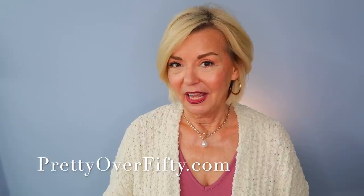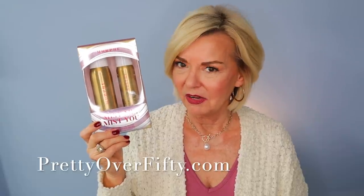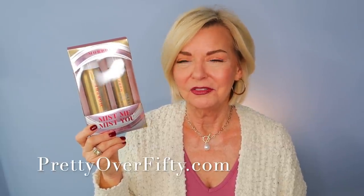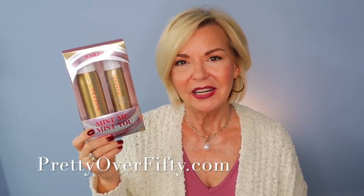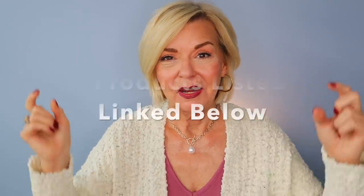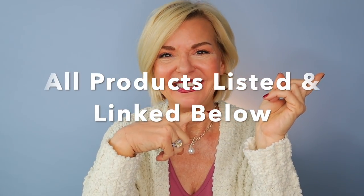I was shopping in Ulta the other day and found a great little Christmas gift set — I thought it was so great that I bought it for myself. That got me thinking about what other great gift ideas Ulta has, so I hopped on the Ulta website and curated a selection of gifts perfect for the women in our lives this holiday season. All the products mentioned today will be listed and linked below and also on the blog.